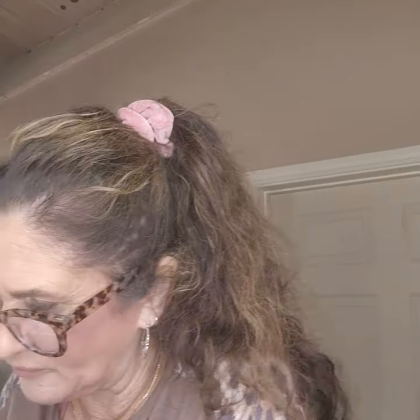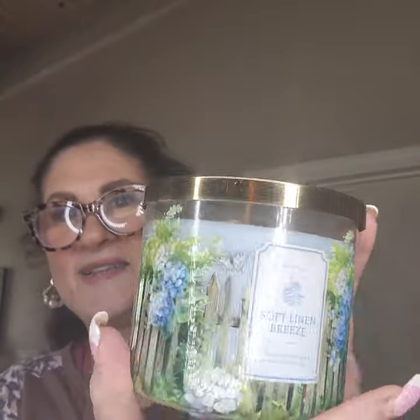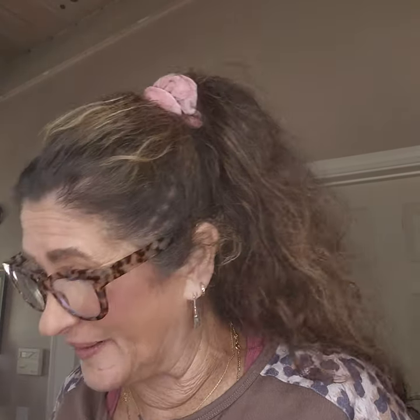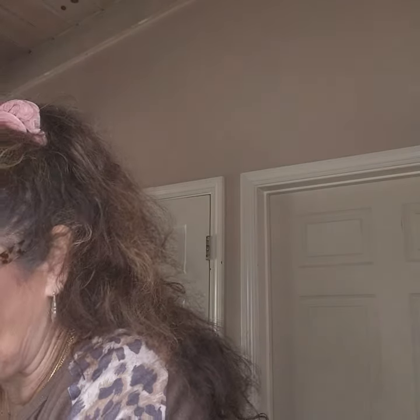I got Soft Linen Breeze. I just fell in love with the hydrangeas and these beautiful labels — the Harry Potter and Peter Rabbit collection labels just make me want to cry, they're so pretty and nostalgic. Soft Linen Breeze is Clean Linen, Summer Breeze, Soft Lavender and Lily. That's very pretty. I'm not huge on Lily, but the linen and lavender smells are really pretty. I'm glad I got that — for spring we have to have our wonderful spring candles.